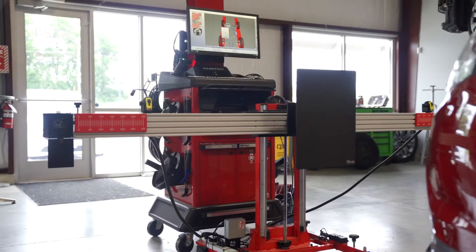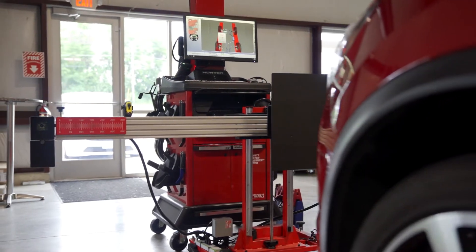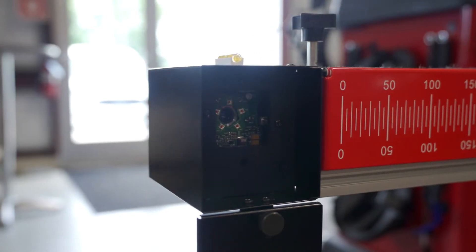Firstly, understand that alignments are not what they used to be. What was once a series of common adjustments with a relatively wide range of tolerance has now become a much more laser-focused, precise detail. If your alignment provider cannot provide an actual safety system alignment, such as what the Hunter Hawkeye provides, you could be setting yourself up for a huge problem.